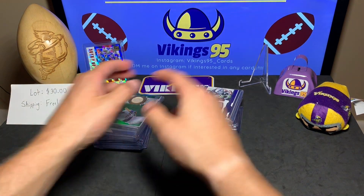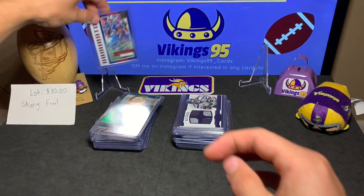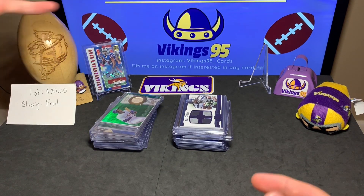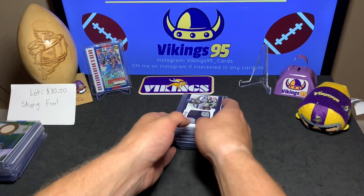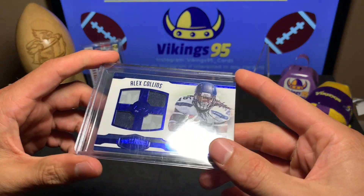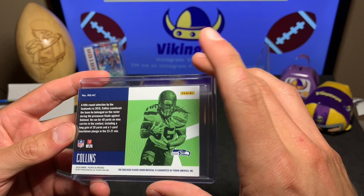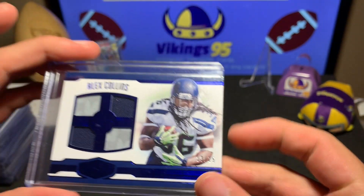In the back for this video we have LeSean McCoy — that's the out of 25, number 17 out of 25 autograph that was pulled from the Hit Kings mystery football card lot I opened yesterday, so go check that out. The first card from this lot is an Alex Collins quad plates and patches from 2016 Panini — not bad, it is numbered 23 out of 25. Beautiful looking card, very nice one to start off with.